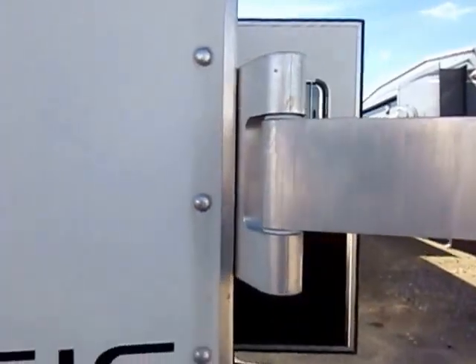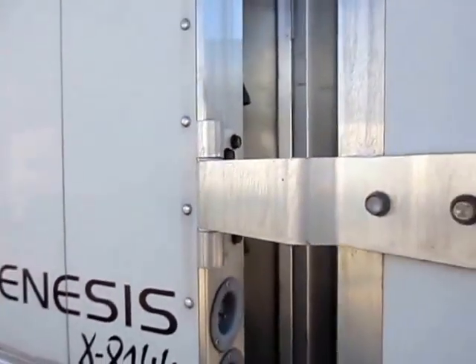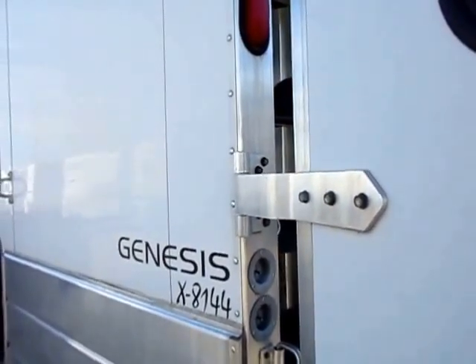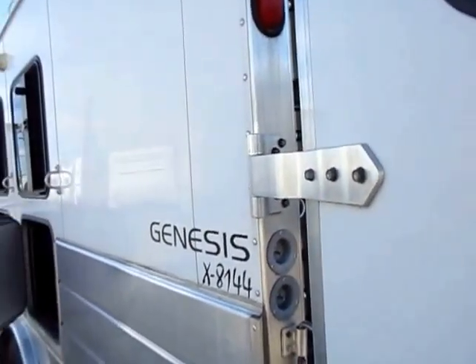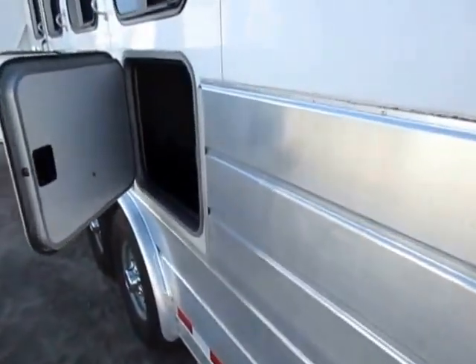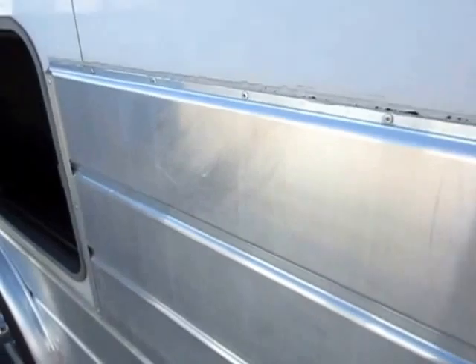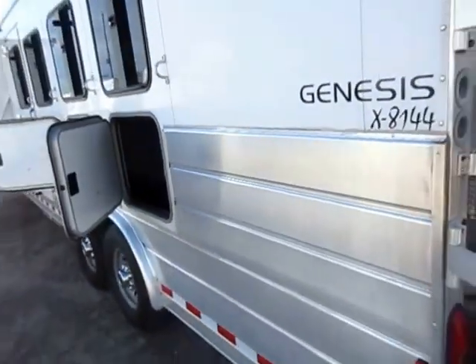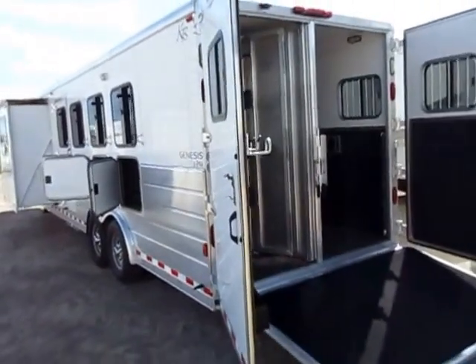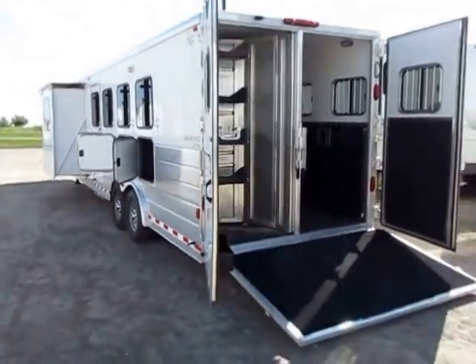One of Kiefer Built's big claims to fame is they have the beefiest hinges in the industry, and I'm inclined to agree — those are very heavy duty. I like the extruded side panels too; they're strong, they look good, and they help keep the horses from dinging up and nicking this thing when you have them tied down between heats, events, and rides.